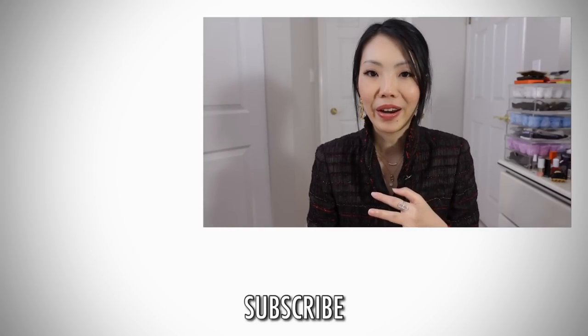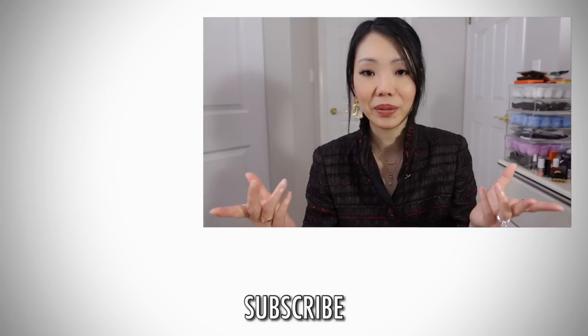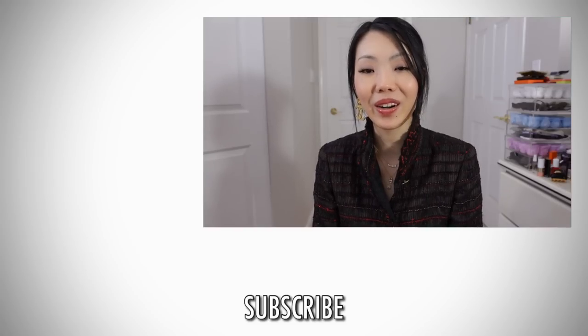The other question was from Tracy C requesting an updated handbag collection video. I won't do it on this Q&A, but I will definitely do an updated handbag collection — I usually do those towards the end of the year, but maybe I can do it a little earlier, perhaps around November. Thank you so much for your questions. Don't forget to follow me on Instagram — that's where I gather questions in my stories, maybe once or twice a month. Let me know what else you want to see because I'm planning the rest of the content for this year. Thanks for watching!